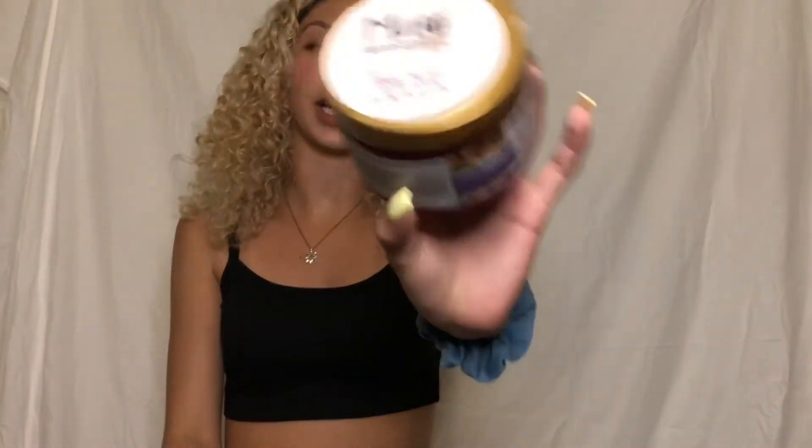The next shower product is technically a deep conditioner hair mask — it's the Maui Moisture Heal and Hydrate Hair Mask, also for dry and damaged hair. You can use it in the shower or outside of the shower. I like to leave it in the shower for about five minutes, or sometimes I'll put conditioner in and add this as well and leave it in the whole shower. This stuff works great — it's one of my favorites and Maui Moisture has become one of my favorite brands.